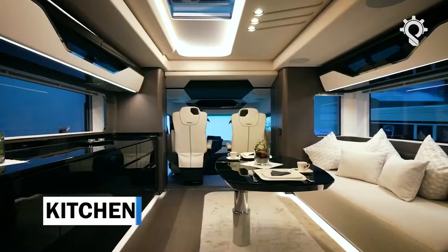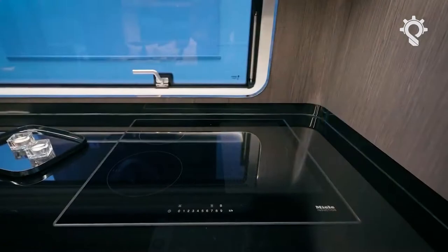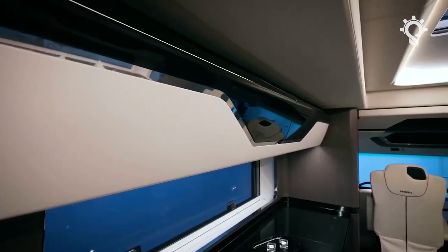The high-end kitchen has custom solutions for maximum comfort, such as the pop-up faucet of the sink. The elegance is ensured by the meal appliances.